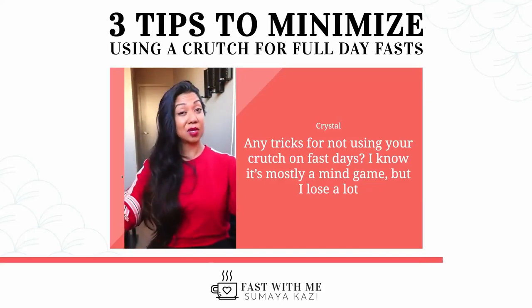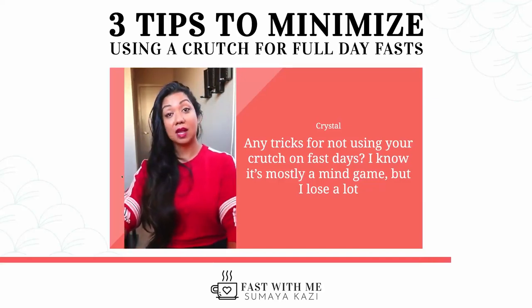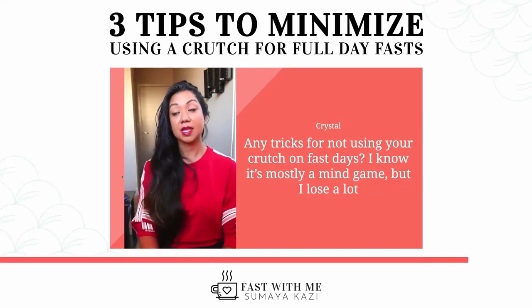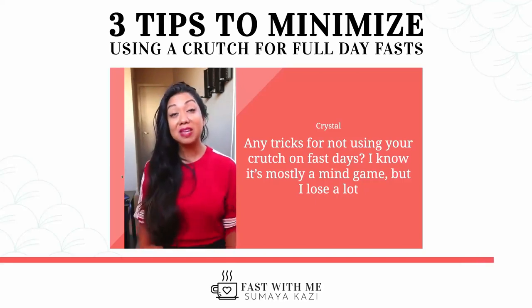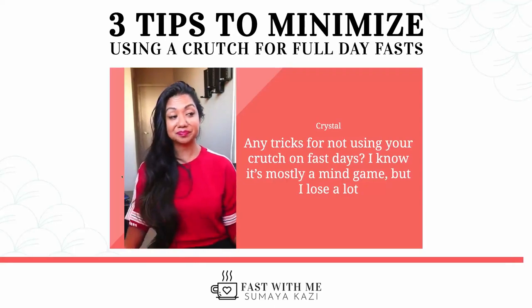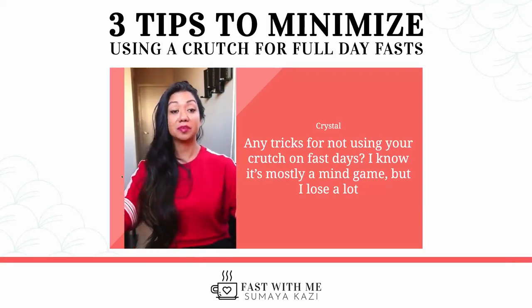Nowadays I'll have one full day of weight loss still utilizing the crutch. For me, it's kind of like the mental shift made a big difference — like no food, but coffee with creamer is okay. So that has worked well for me.